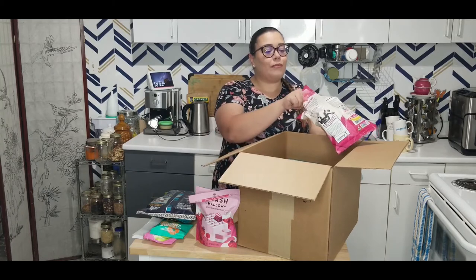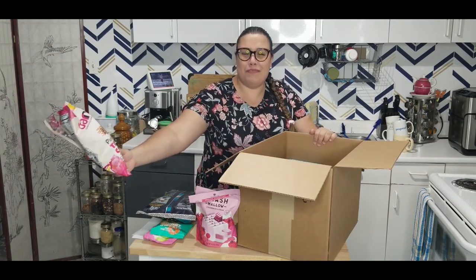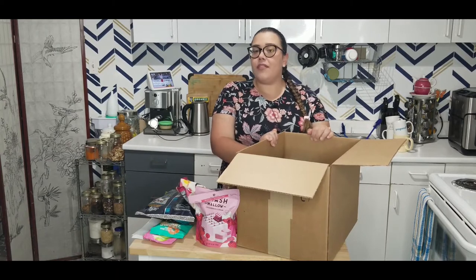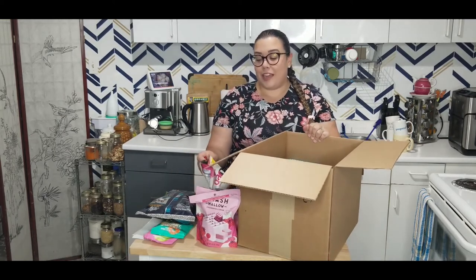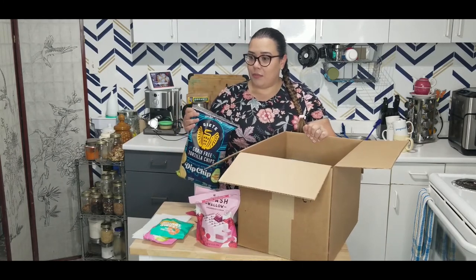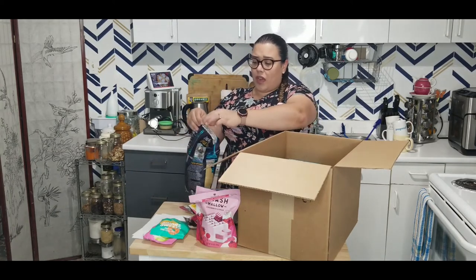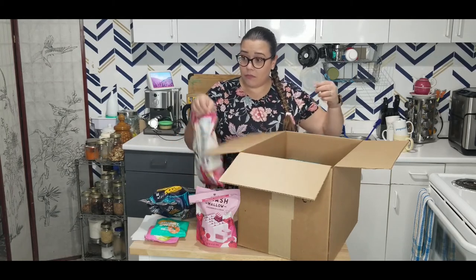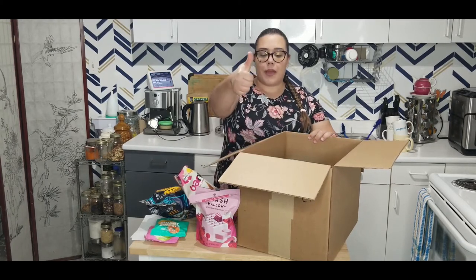I opened the plantain chips for a taste test and tried them with my husband. It definitely looks like a regular tortilla chip but you can tell it's plantain. My husband thinks they're good — they have a nice saltiness but they're not overly salty like some tortilla chips can be. You can definitely taste the plantain. We also opened the Siete chips and got a thumbs up — even the kids loved them.